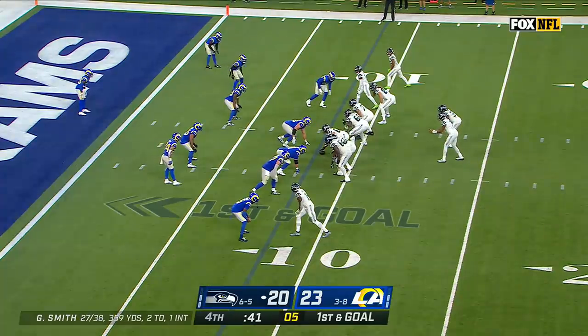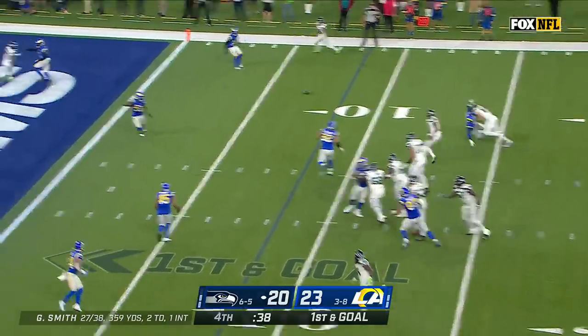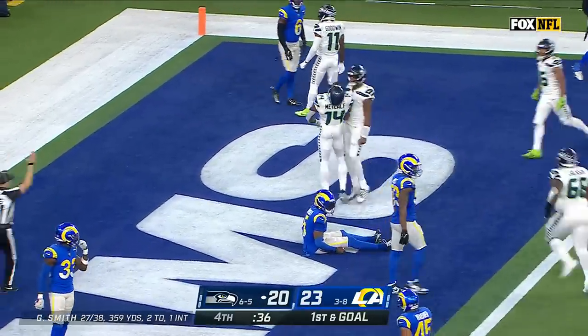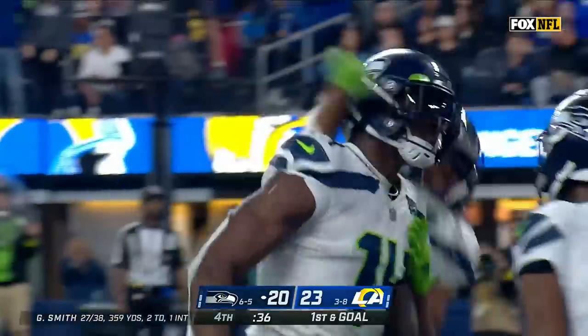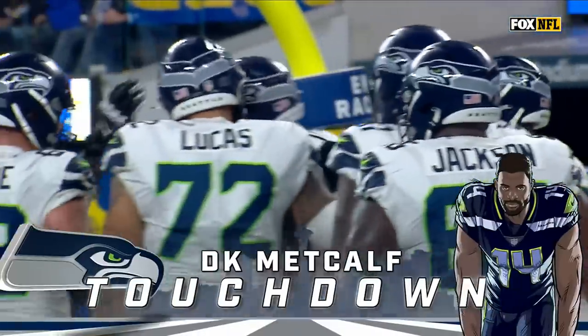Smith waiting for the shotgun snap, the fake, rolls right, throws for the end zone — it is caught by DK Metcalf, overpowering the Rams to snatch it away and give Seattle the late lead.